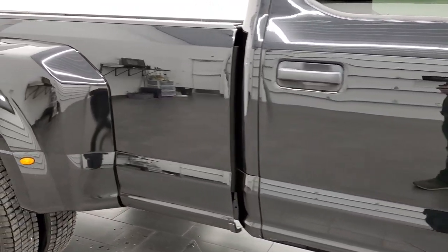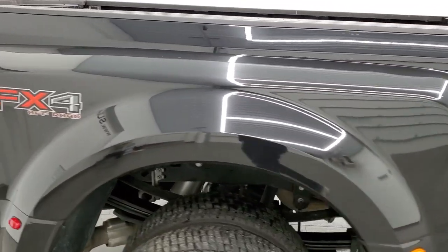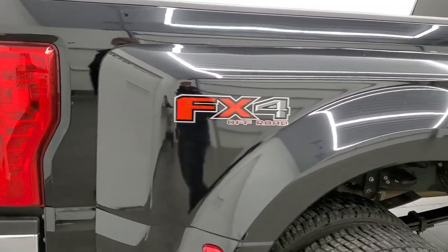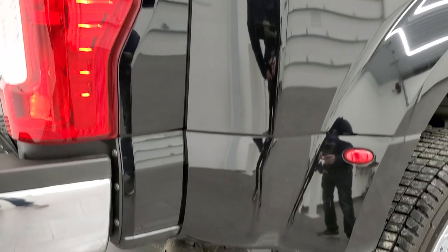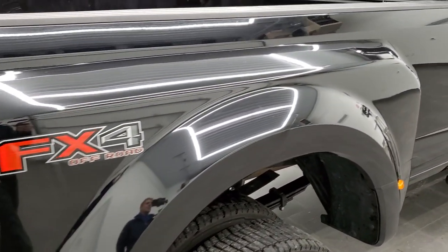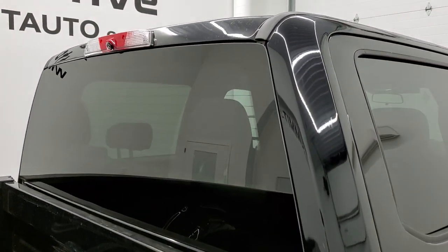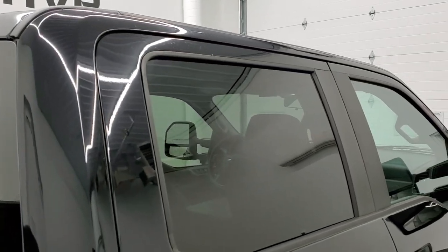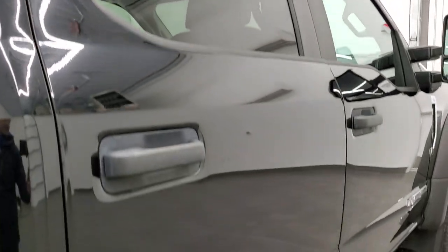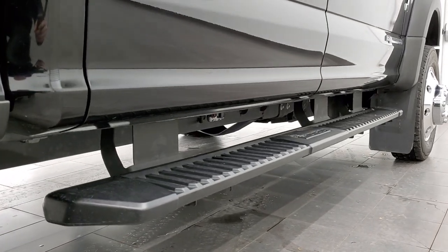We take these HD videos so if you are far away or even if you're close by and just cannot make the trip down but you're still interested in purchasing the vehicle, you can see the truck, hear the truck, and have confidence in the vehicle before you even get here. So that when you do get here there are absolutely no surprises and you can make a smart and informed buying decision from wherever you're at. If this video helps you make that decision, let your salesman know that you saw the video, that it was helpful, and that Brett sent you.